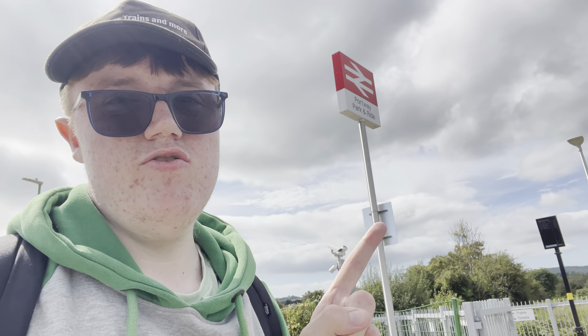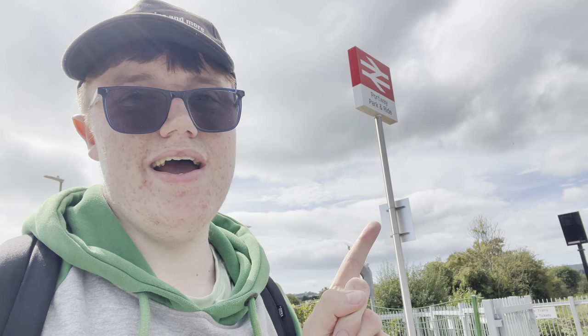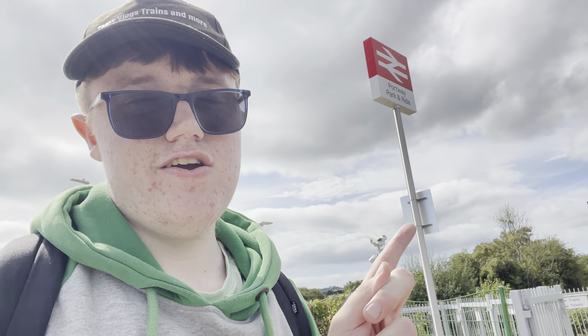Behind me is Britain's newest station, Portway Park and Ride. In this vlog I'm going to show you guys around. Hello everybody, it's Trader Moore here with another vlog. Today we're going to be visiting the newest station in Britain, Portway Park and Ride.